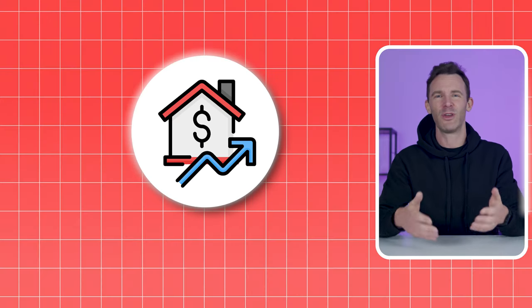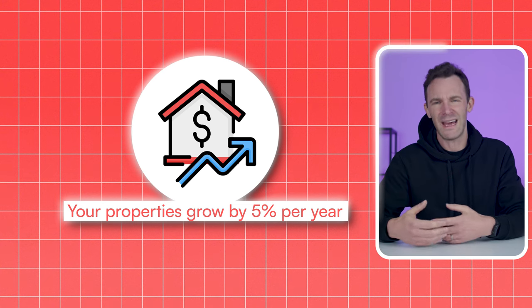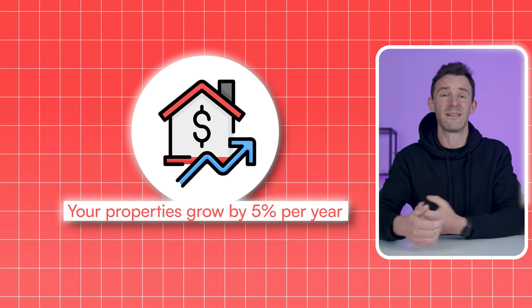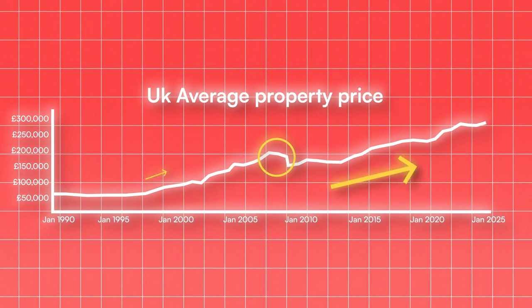Next, we need to make some assumptions about what's going to happen from here. None of us has a clue about what the future holds, but exercises like this only work if you're willing to make some guesses. I'm assuming that your properties grow in value by an average of 5% per year. I went back and looked at the UK average over the last 25 years and it has in fact averaged 5.5%, which included one big decline and quite a few years of being flat, but also a couple of big run-ups.